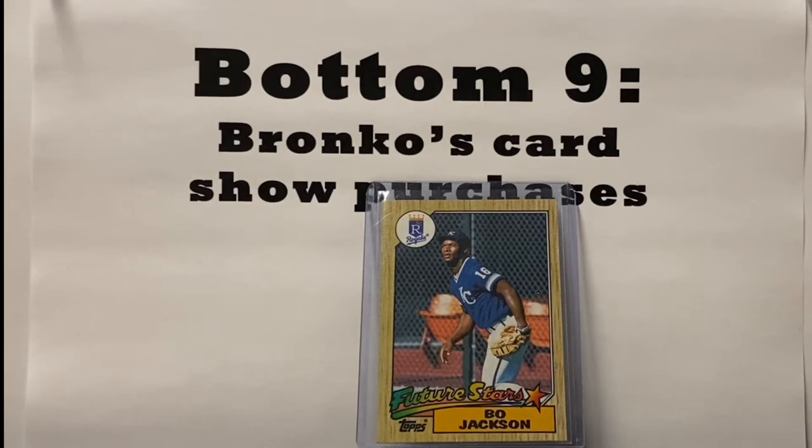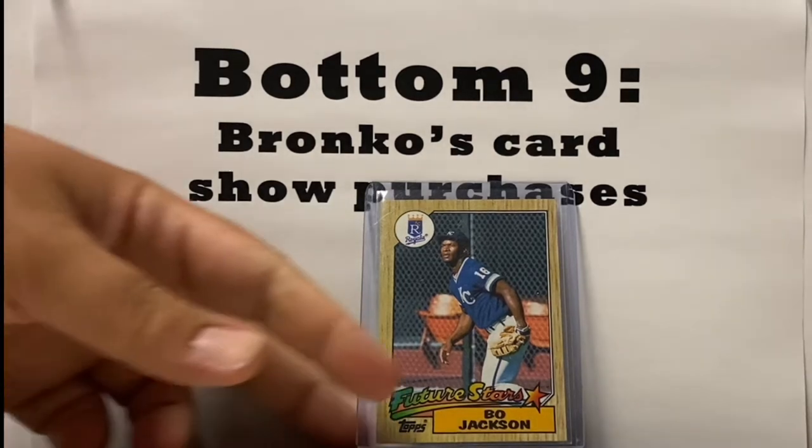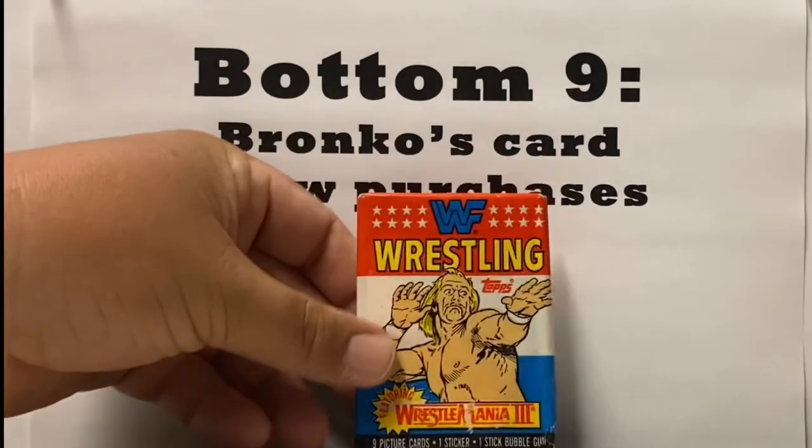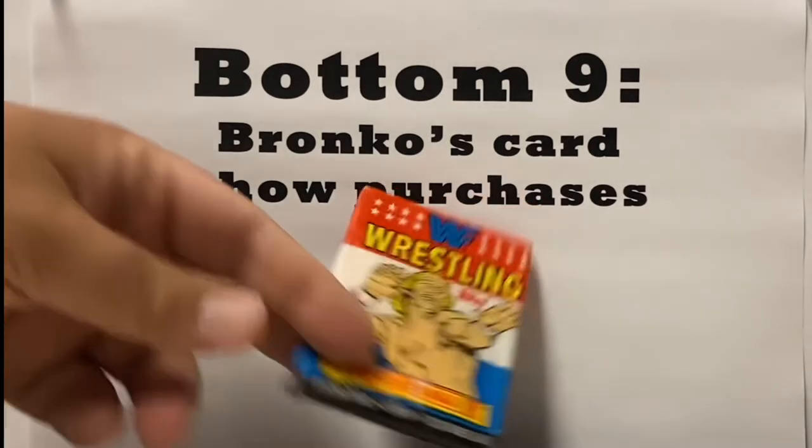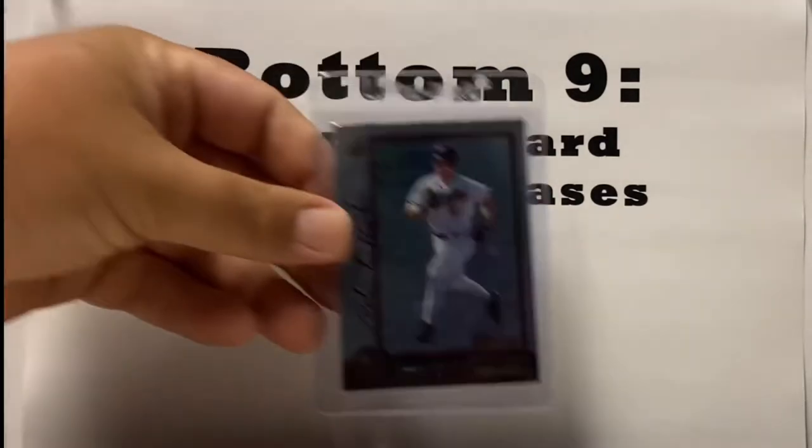Checking in at number four is Bo Jackson. Found this card for a buck, and that's an automatic purchase if I find this Future Stars card for $1. At number three, this is what I showed you, and after thinking it over, Kevin and I are going to open this on a special video. We're going to try and talk one of our wrestling friends into joining us for that and reliving some good old WrestleMania 3 fun as we hunt for the Hulkster, Andre the Giant, and maybe the Hart Foundation.